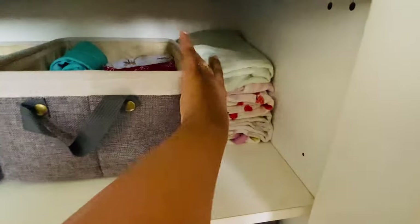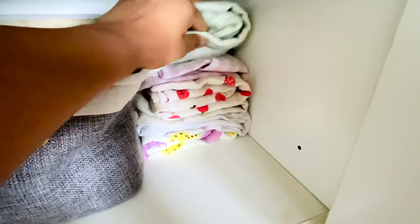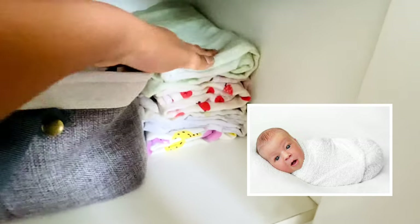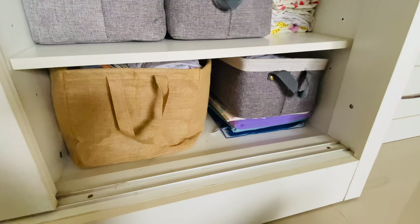In the corner I've kept all his swaddle blankets that I used when he was a little baby. These are the softest cloth in the world — it's pure muslin. I used to wash it every other day but the quality is still excellent. I have six of these and still sometimes use them as blankets when we travel. Every new mom needs this blanket — I'll link it below.